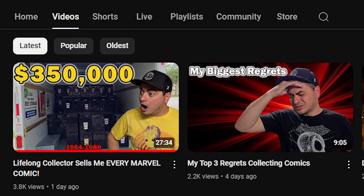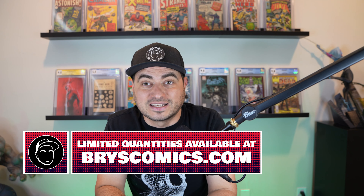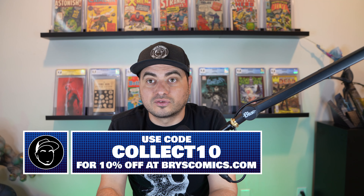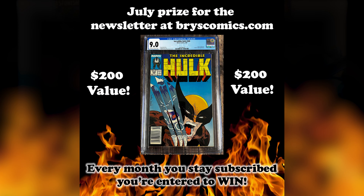This is a very exciting time here at Bryce's Comics. The Wilbur collection first wave of books have already launched, most of them have already sold. We have about 1,100 slabs from that collection that should be here — by the time you're watching this they should already be listed on the website. Make sure you're signed up to the newsletter over at brycecomics.com; in doing so you're entered to win a Hulk 340 9.0 Newsstand.